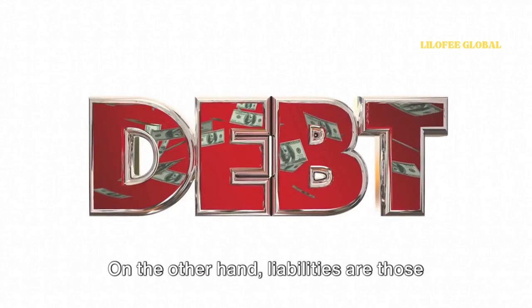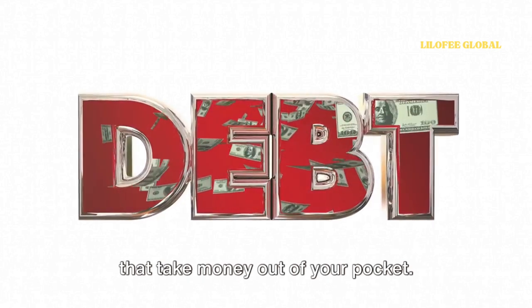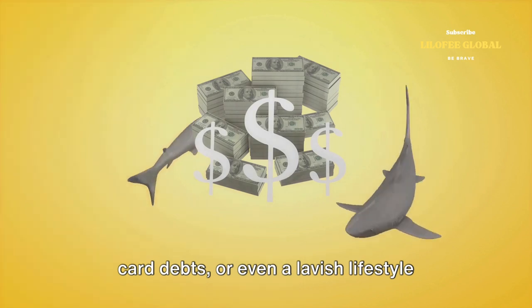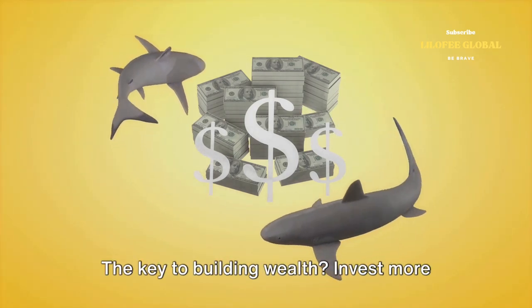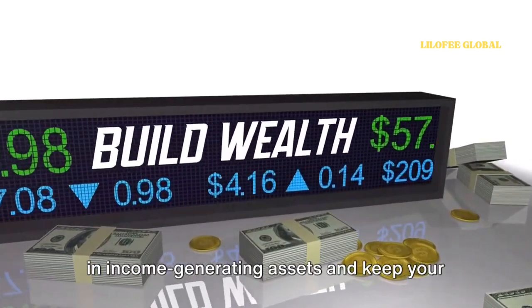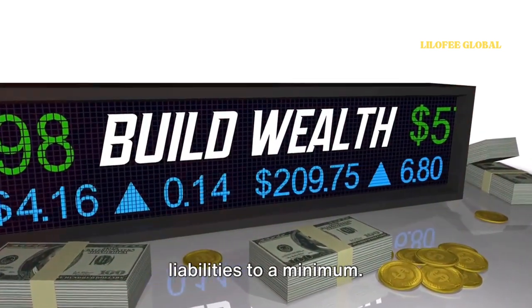On the other hand, liabilities are those that take money out of your pocket. These could be your car loans, credit card debts, or even a lavish lifestyle that's beyond your means. The key to building wealth? Invest more in income-generating assets and keep your liabilities to a minimum.